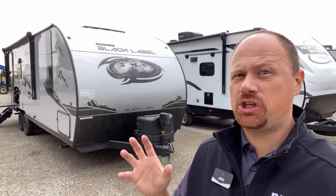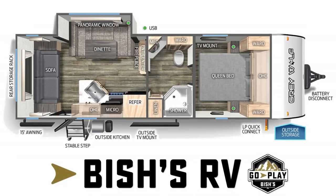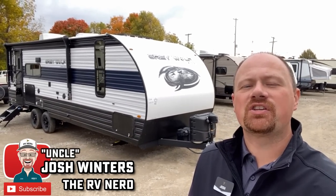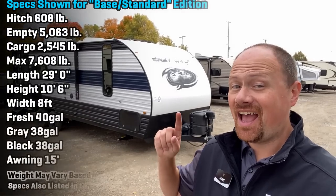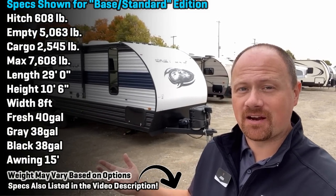This video will leave you shivering with anticipation. Hey everybody, Josh RV Nerd from Bish's RV in Coldwater, Michigan today with a science fiction double feature as we're going to call it. Keeping up with the theme there.